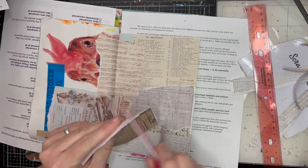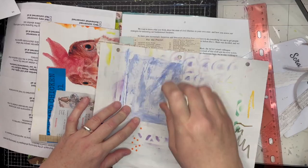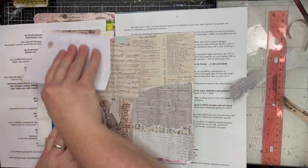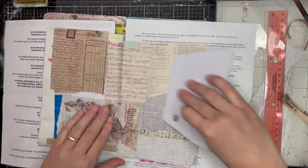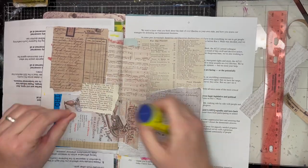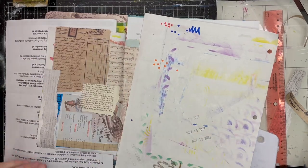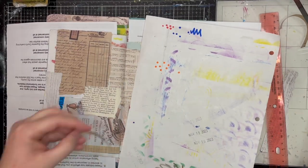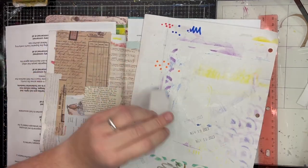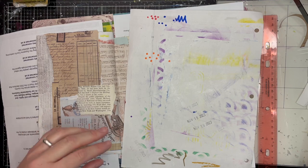I'm just roughing up some pages, tearing them, using my glue stick to put them down on the page. That chicken flyer was actually for a chicken keeping course that I used to teach as a continuing education course. I used to have chickens in my backyard and I loved them, but they were a lot of work and they were so expensive. If you want fresh eggs, really, go to the farmer's market. You will not get cheap eggs by having your own chickens — I lost count of how many thousands of dollars I spent.